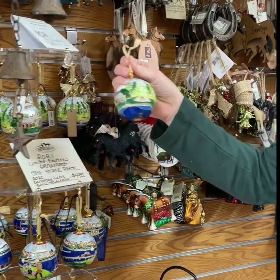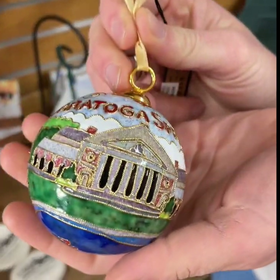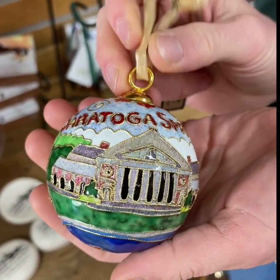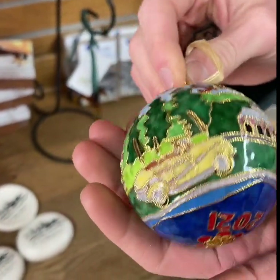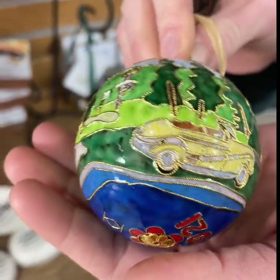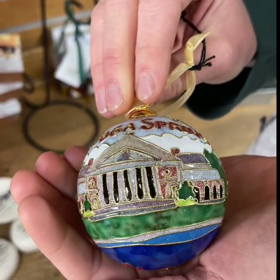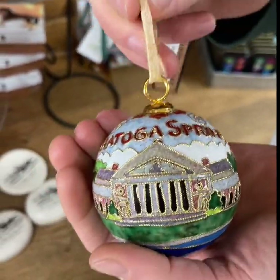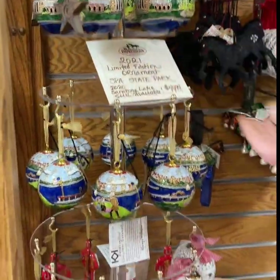One of my favorites is — every year for the past five years we've done a limited edition Poissonnet ornament, which is a Chinese tradition. All of these are handmade and dated 2021, and each one features something special about Saratoga. This year's is the Spa State Park. Once those are gone, they're gone because they're limited edition.